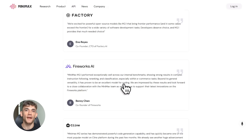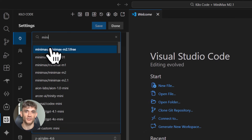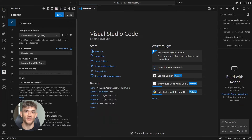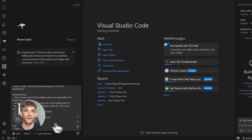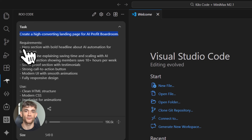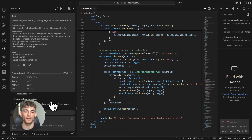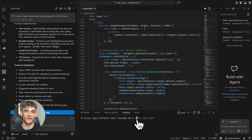Let me show you what this looks like in action. I'm going to build something real — a landing page for the AI Profit Boardroom. I open Kilo Code and type: 'Create a high-converting landing page for AI Profit Boardroom. Include a hero section with a bold headline about AI automation for businesses, benefit sections showing how members save 10+ hours per week, a social proof section, and a strong call-to-action button. Use modern design with smooth animations.' In literally 30 seconds it generates the entire HTML structure, CSS styling, and JavaScript for animations — actual working code with proper animations and responsive design.